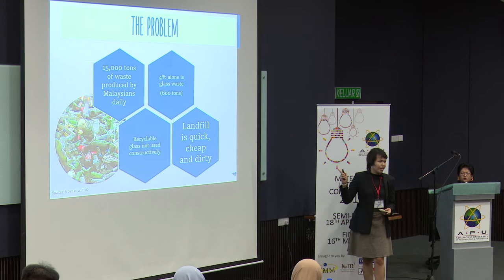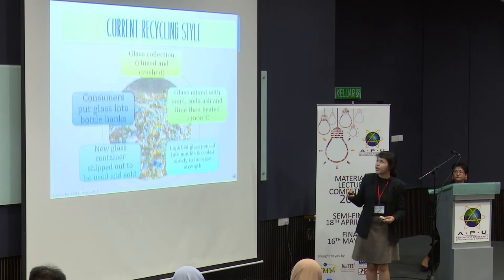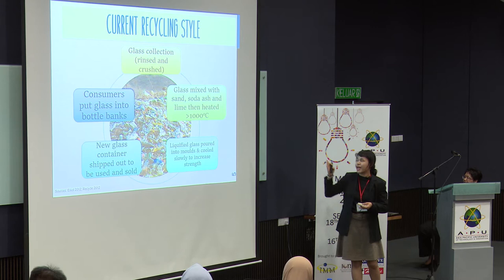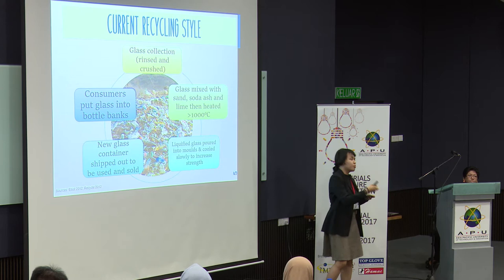So why did I say that the recyclable glass is not used constructively? Let me introduce to you the current recycling glass cycle. When the glass is first collected, it's rinsed, it's crushed, and everything. Afterwards, the glass is mixed with sand, soda ash, and lime, and then heated to 1,000 degrees Celsius. Afterwards, the liquefied glass is then poured into molds and cooled slowly to increase its strength.